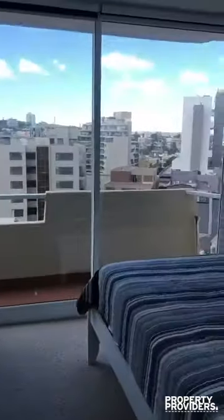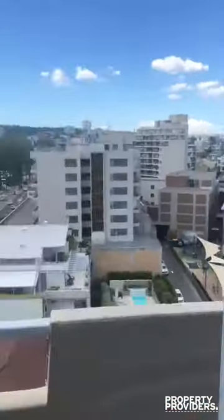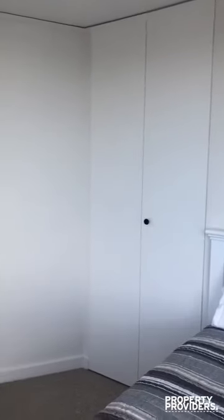Here we have the second bedroom. Again, the balcony has beautiful views of the ocean. There's no built-in wardrobe in this bedroom, although there is hanging space, and we'll be bringing in a set of drawers.